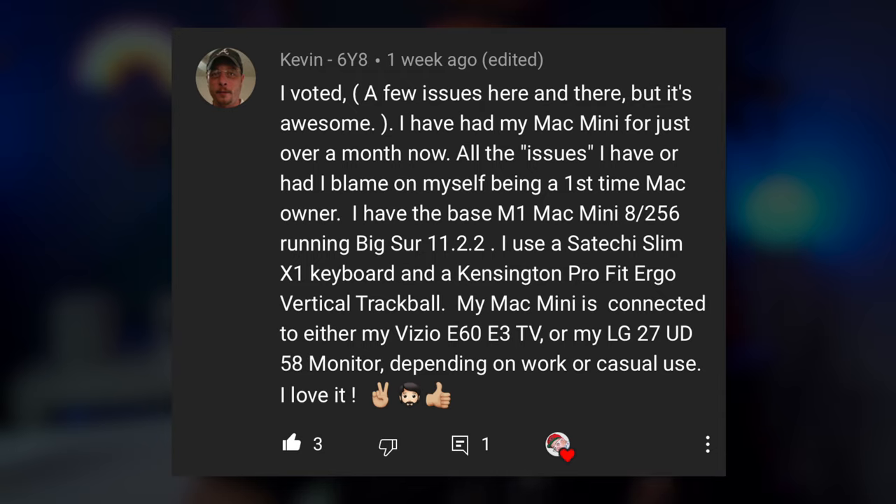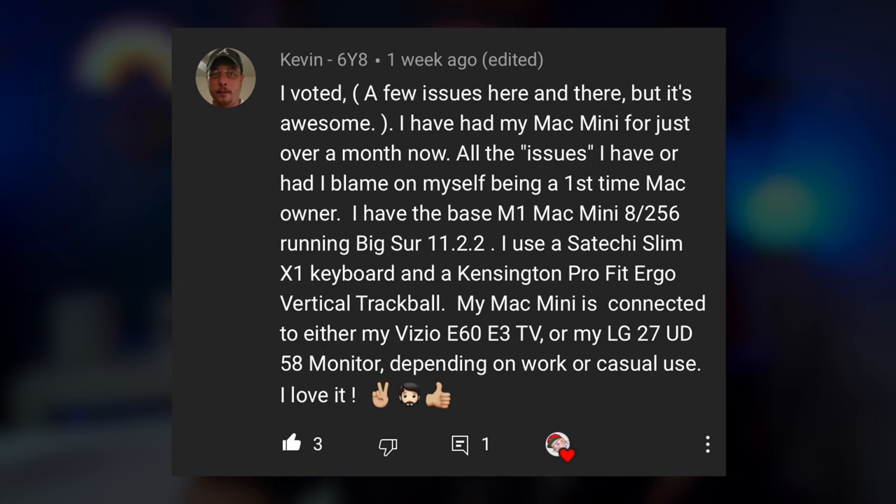On that poll, y'all left some awesome comments about your experiences with the Mac Mini M1, MacBook Pro, and MacBook Air M1. Kevin6y8 said: I have had my Mac Mini for just over a month now. All the issues I have I had to blame on myself being a first-time Mac owner. I have the base M1 Mac Mini 8GB 256, running Big Sur 11.2.2, with a Satechi Slim X1 keyboard and a Kensington Pro Fit Ergo vertical trackball. My Mac Mini is connected to either my Vizio TV or my LG 27UD58 monitor depending on work or casual use. I love it.